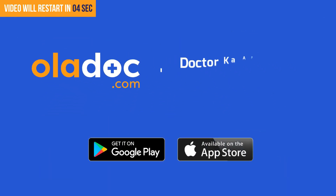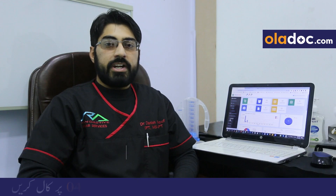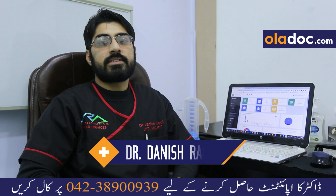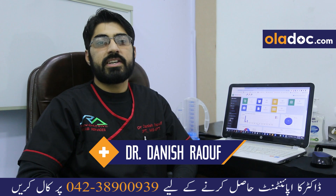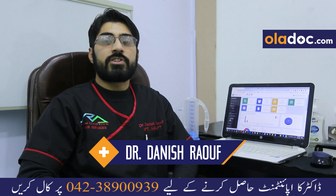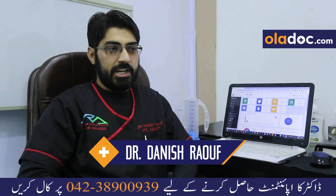Today we will discuss Kola Doc therapy. We treat many physical conditions at Rand Active Physiotherapy and Rehabilitation.